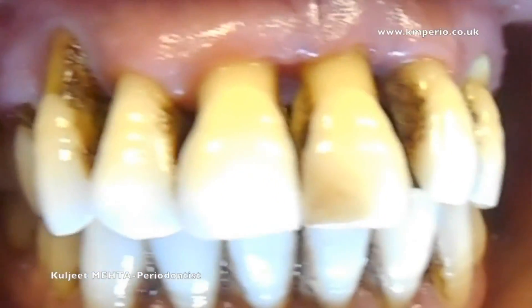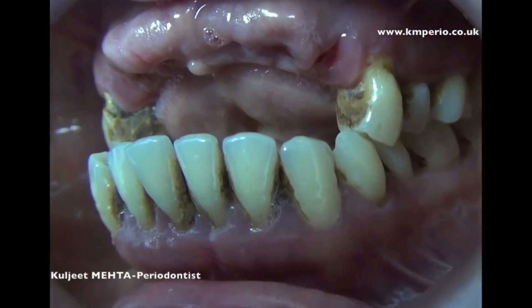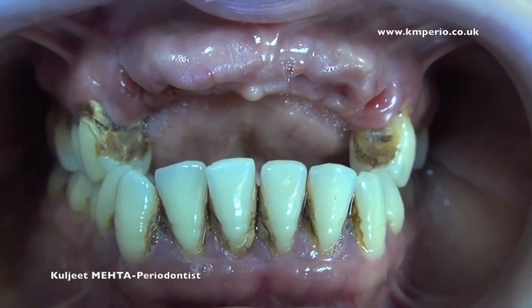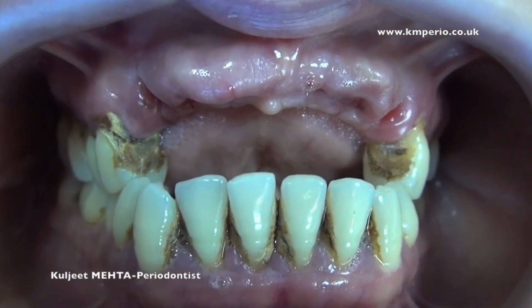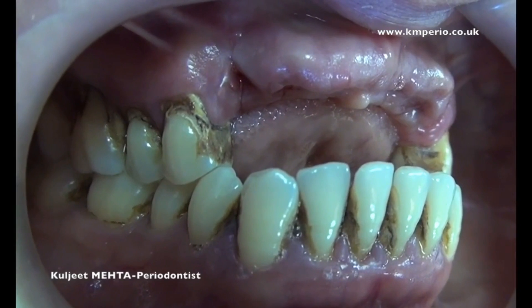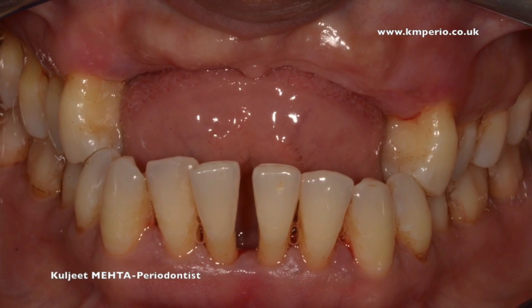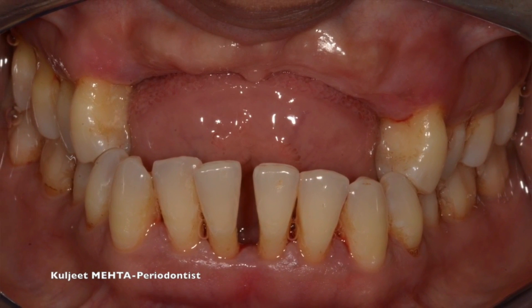It's important to extract a tooth that cannot be saved as soon as possible to prevent the spread of infection. We often recommend replacing an extracted tooth to preserve remaining jawbone and stabilize your bite, so we'll also talk with you about your replacement options. Extracting a tooth that's loose due to severe periodontal disease is sometimes the best choice for maintaining the health of your mouth.